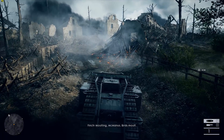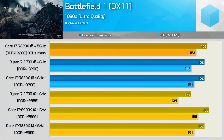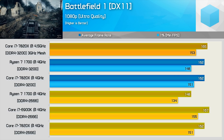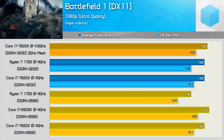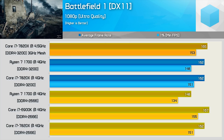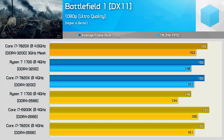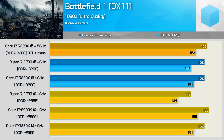Rather than start with the productivity benchmarks, we're going to skip to the dessert and start with the game benchmarks. The three yellow bars represent the Ryzen 7 1700, Core i7-6900K, and Core i7-7820X, all clocked at 4GHz using DDR4-2666 memory. The two blue bar sets compare the R7-1700 and i7-7820X at 4GHz with DDR4-3200 memory. The golden bars at the top showcase the i7-7820X at 4.5GHz using DDR4-3200 memory, with the mesh interconnect overclocked to 3GHz.